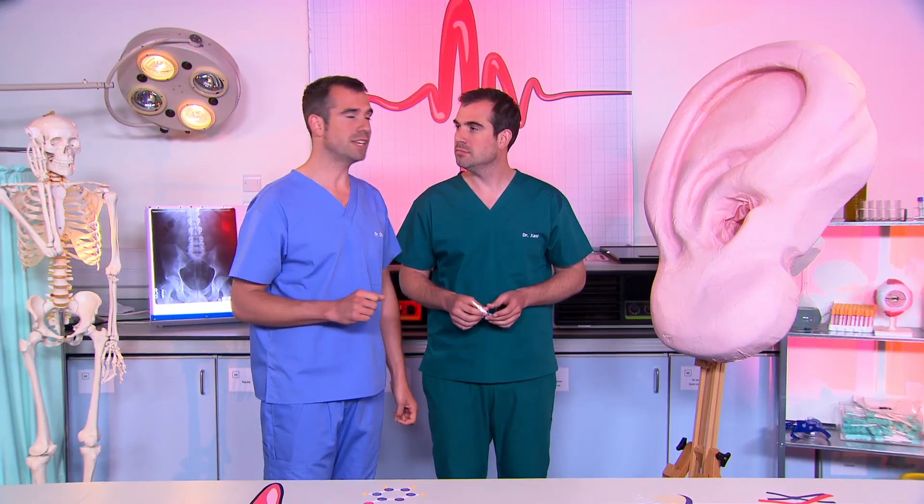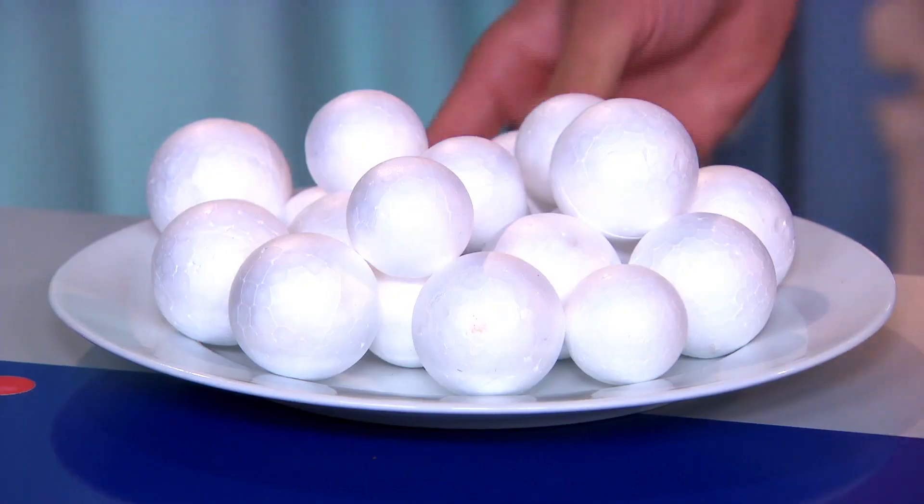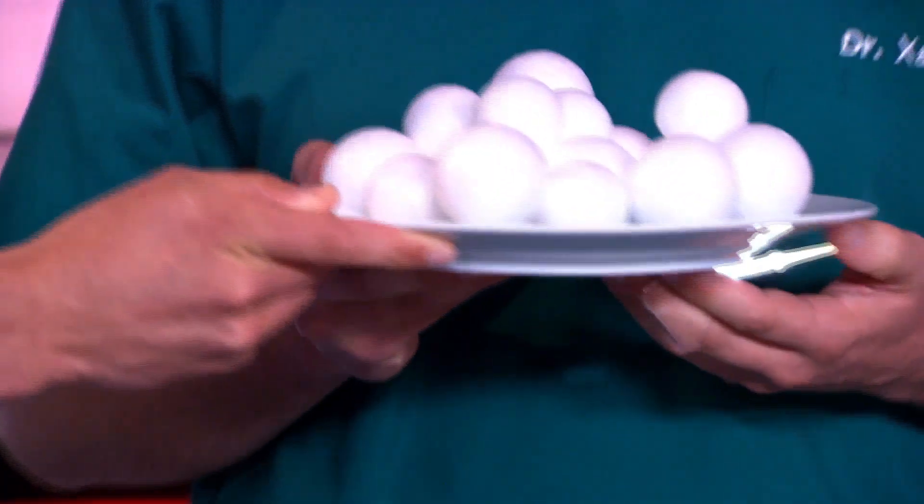In the air around us, there are lots of particles of dust and bugs and other stuff. So for this experiment, I'm going to need some giant particles to go with Zahn's giant ear. But as we don't have any giant bugs or dirt to go with the giant ear, these polystyrene balls will have to do.